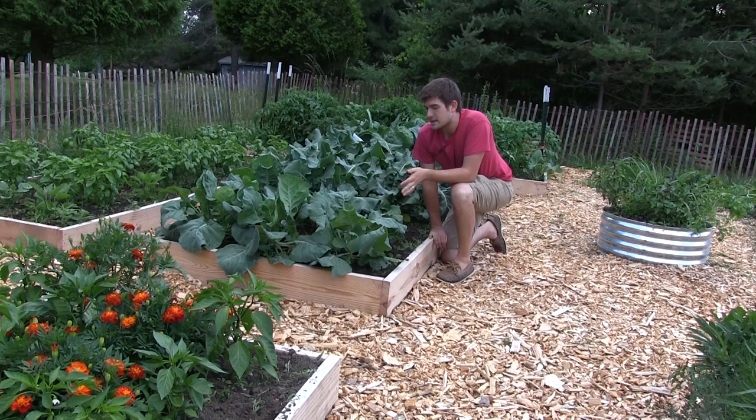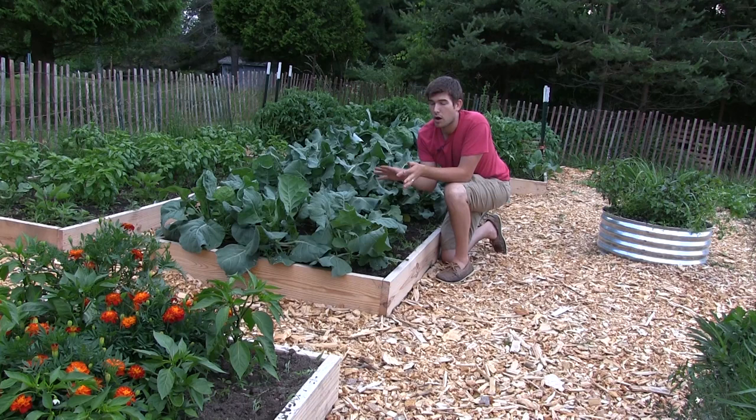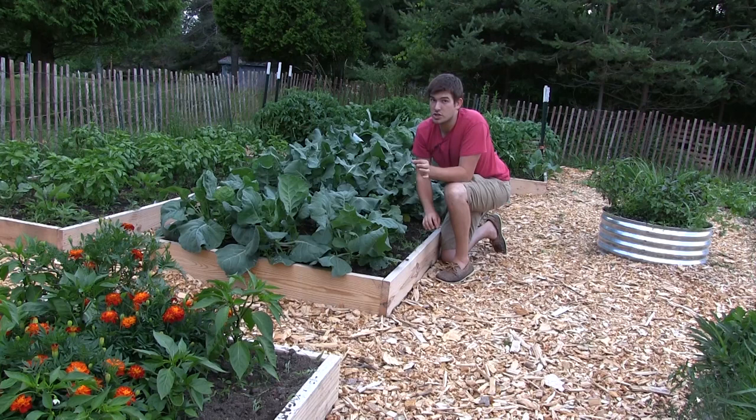We actually plant the broccoli to attract pests, because broccoli is very prone to aphids, whiteflies, cabbage loopers, and cabbage moths. We don't have many pest problems here in the garden because of interplanting, but we put the broccoli here solely as a sacrificial plant. You can do this with potatoes or anything that really gets a lot of pests — you plant it and never treat it for pests, so they go to it and not your other plants.